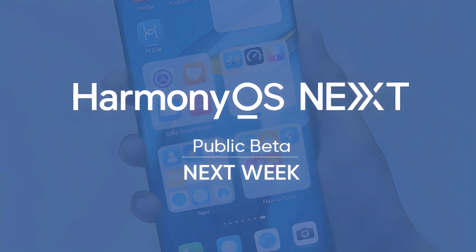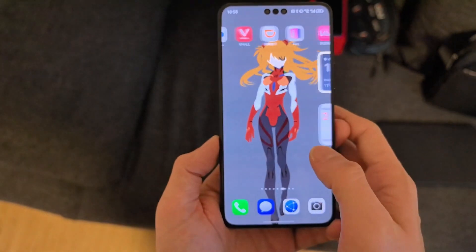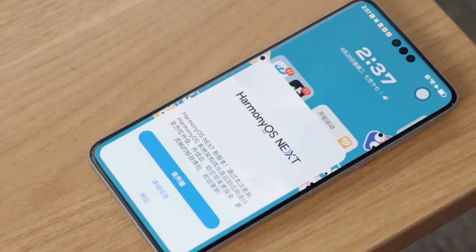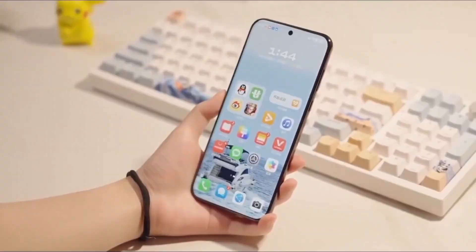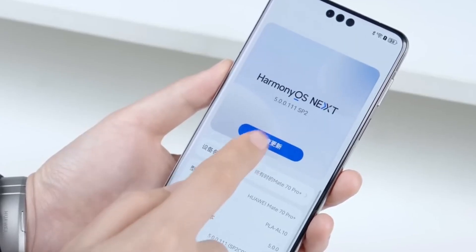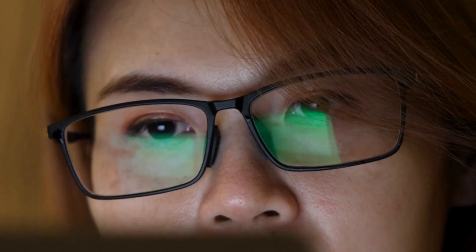Huawei has officially rolled out the HarmonyOS Next public beta, marking a massive milestone in the evolution of its operating system. For months, tech enthusiasts and developers have been eagerly anticipating this release, and now October 8 has arrived, allowing general users to finally get their hands on this groundbreaking software. But what does this mean for Huawei users, and why is HarmonyOS Next such a game-changer? Let's break it all down.